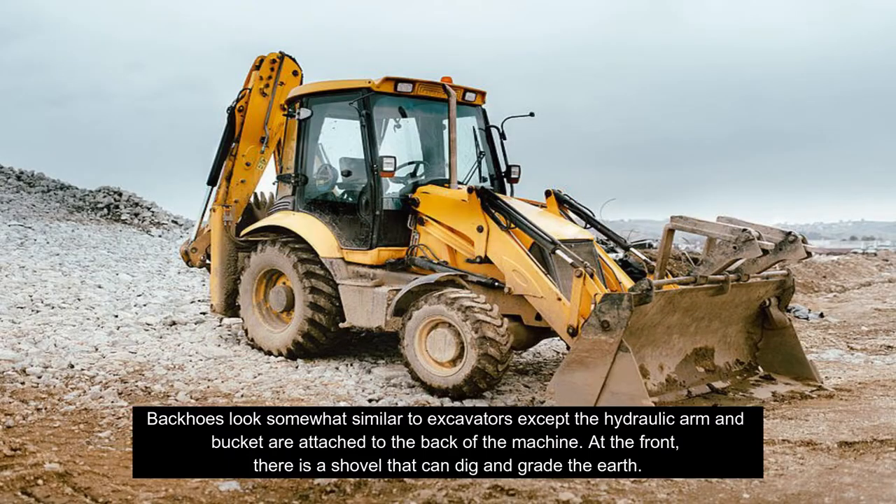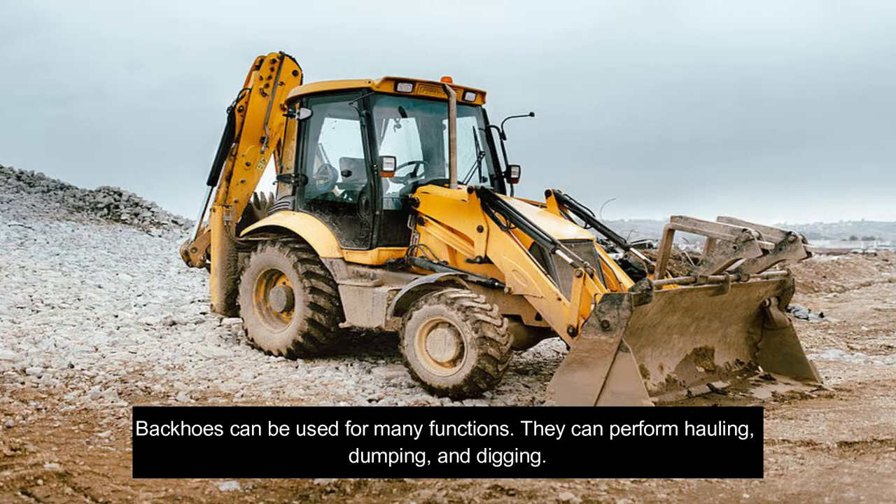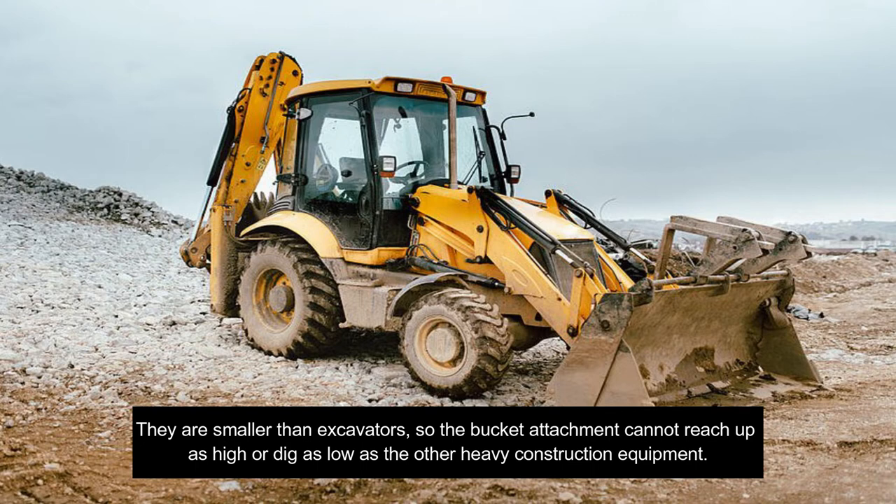Backhoes look somewhat similar to excavators except the hydraulic arm and bucket are attached to the back of the machine. At the front, there is a shovel that can dig and grade the earth. Backhoes can be used for many functions — they can perform hauling, dumping, and digging. They are smaller than excavators, so the bucket attachment cannot reach up as high or dig as low as other heavy construction equipment.